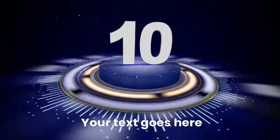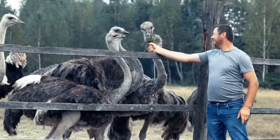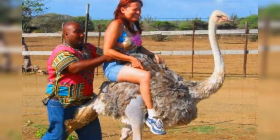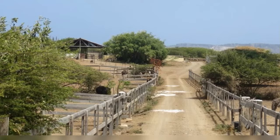Number ten: Ostrich Farm Curaçao. Finally, visit the Ostrich Farm Curaçao for a unique and fun experience. Take a guided tour to learn about these fascinating birds, feed them, and even ride an ostrich if you're feeling adventurous. The farm also features a petting zoo with other animals and a restaurant serving dishes made from ostrich meat. It's a great family-friendly activity, offering a mix of education and entertainment for visitors of all ages.